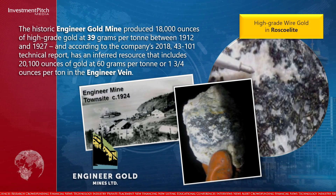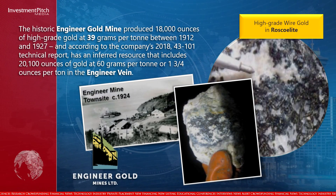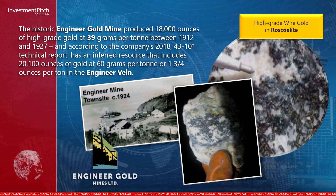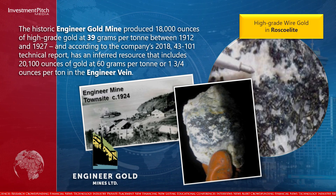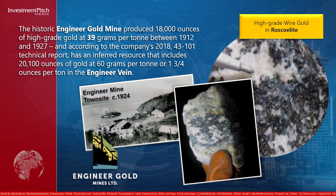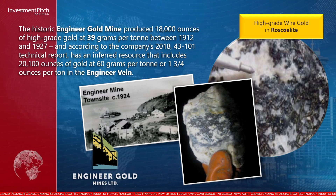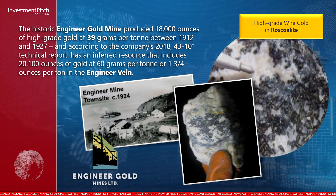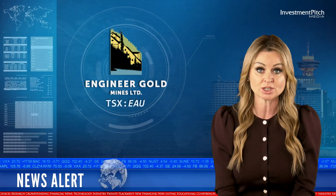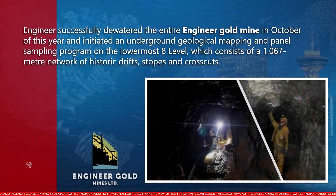The historic Engineer Gold Mine produced 18,000 ounces of high-grade gold at 39 grams per tonne between 1912 and 1927, and according to the company's 2018 43-101 technical report has an inferred resource that includes 20,100 ounces of gold at 60 grams per tonne — or one and three-quarter ounces per tonne — in the Engineer Vein. Engineers successfully dewatered the entire mine in October of this year.